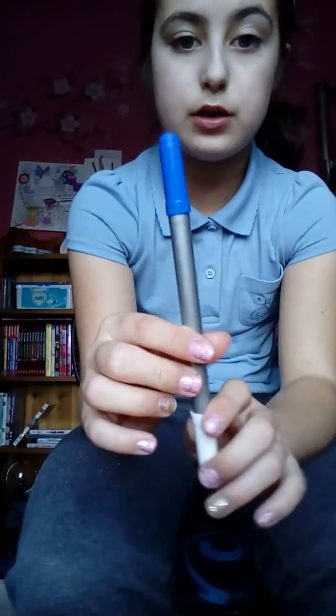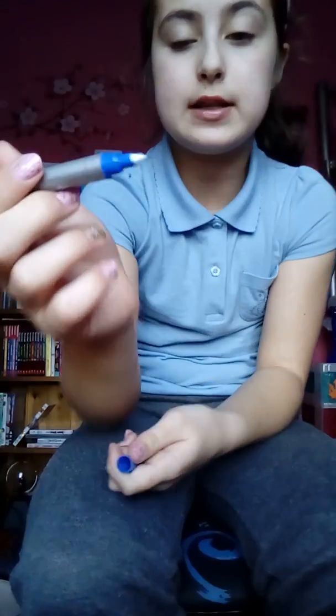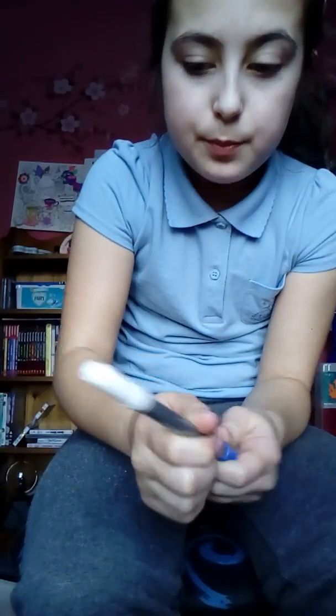Next I have this pen I use for English. It's meant to erase on this side but it does not erase, so I don't recommend getting these erasable pens when they don't actually work. I have two of those but one's in my bag.